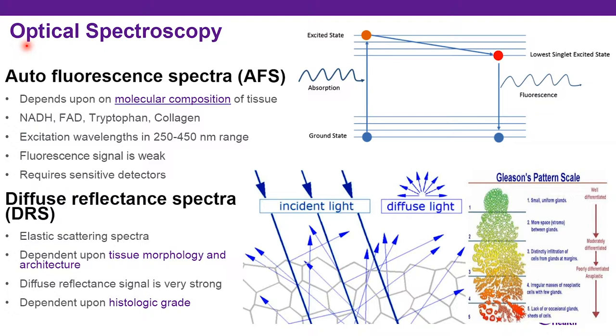Optical analysis evaluates tissue compositions using autofluorescent spectra, otherwise known as AFS, and diffuse reflectance spectra, otherwise known as DRS. Cellular endogenous fluorophores within the tissue include molecules such as tryptophan, collagen, and NADH. Excitation of these tissues with LED light anywhere from 280 to 340 nanometers creates an autofluorescent signal. AFS is the emission from these autofluorescent signals and differs between malignant and benign tissue.